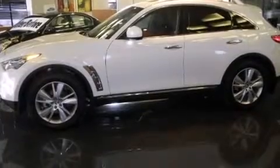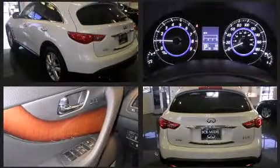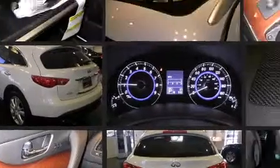Infiniti prioritized fit and finish, as evidenced by leather upholstery, a rear window wiper, one-touch window functionality, power front seats, an automatic dimming rearview mirror, remote keyless entry, and air conditioning.